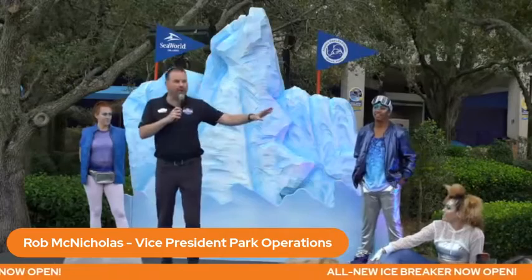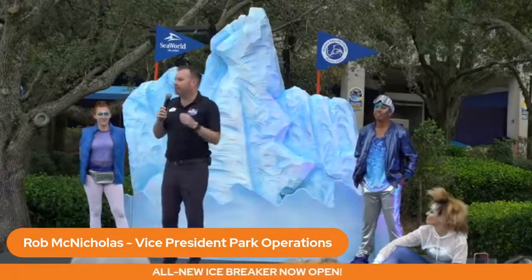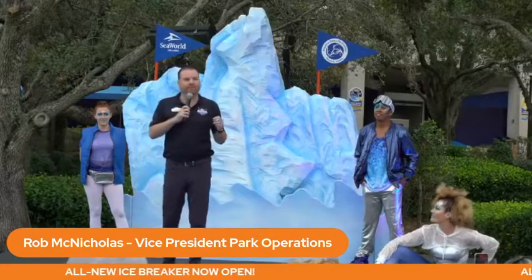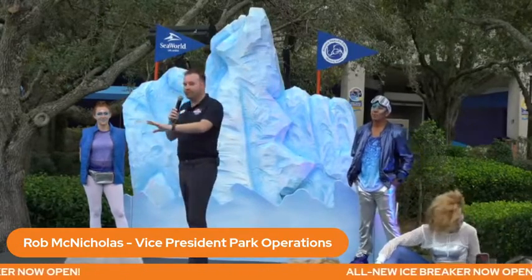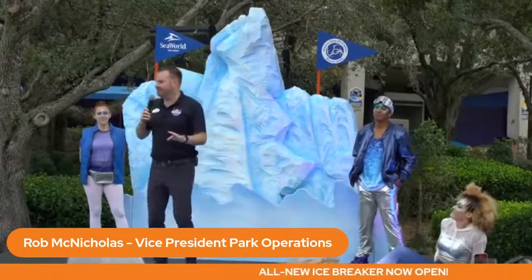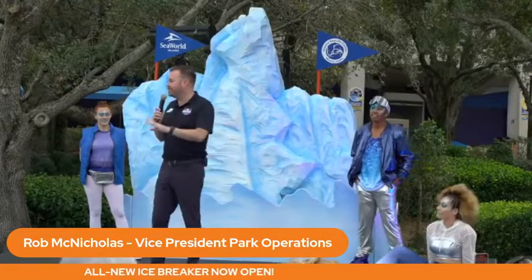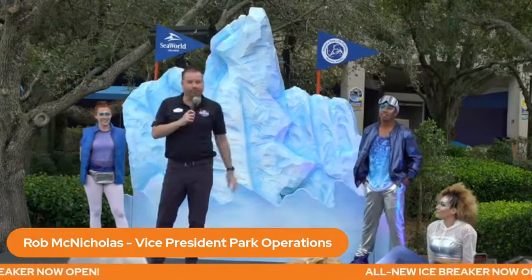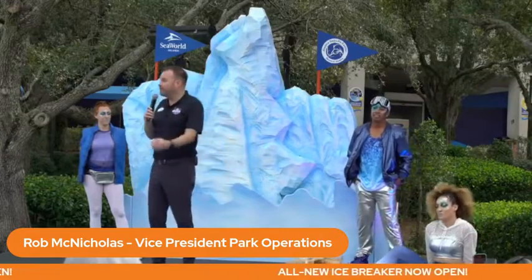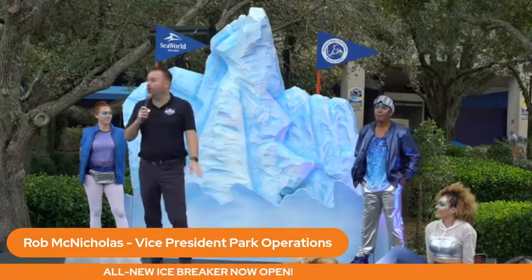But we didn't stop there. The next thing we wanted was for it to be family thrill. We have a 48-inch height requirement, so if you're a coaster enthusiast, don't turn your nose up at that — it's still a thrilling ride and it packs a punch. It will exceed your expectations. But this could be a first coaster for a young child. It's a family coaster. It's smooth, it's repeatable, it's a whole lot of fun.